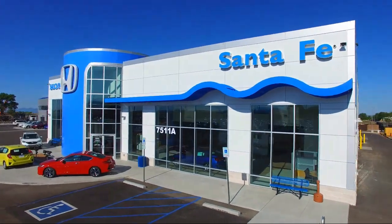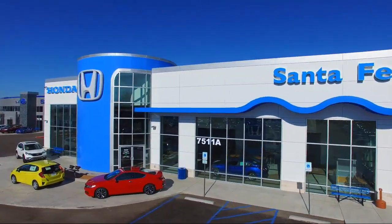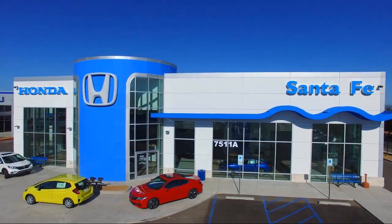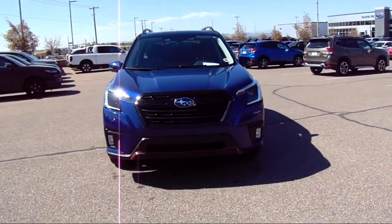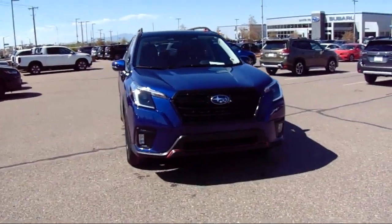Welcome to Honda of Santa Fe, and here's a look at another one of our fine vehicles from our great selection. It comes equipped with Power Rear Gate, Starlink Apple CarPlay Android Auto, and Panoramic Power Moonroof.